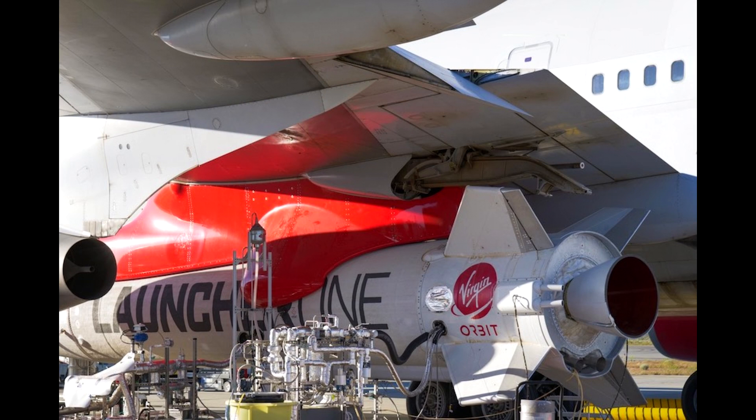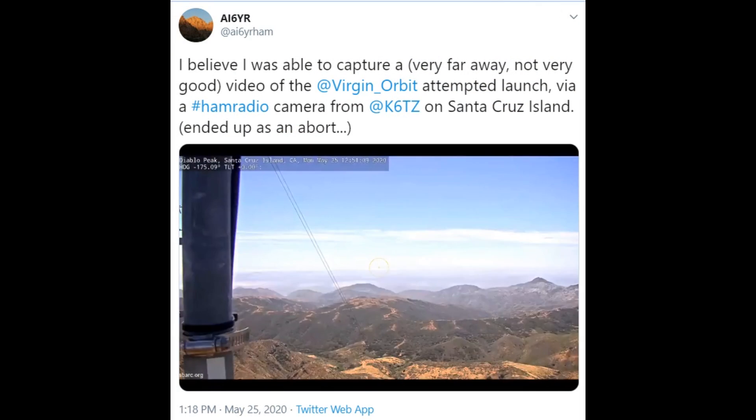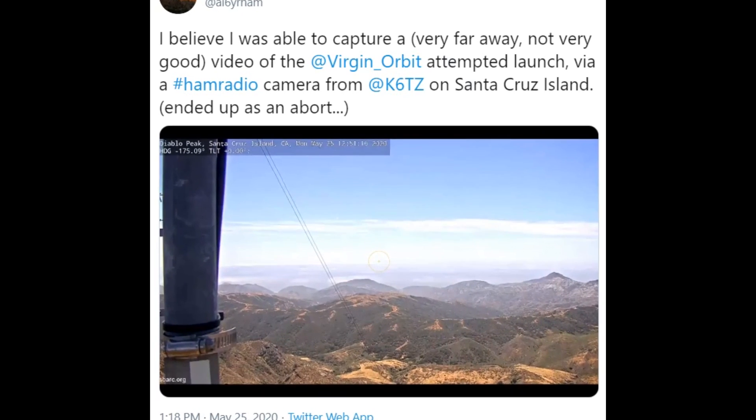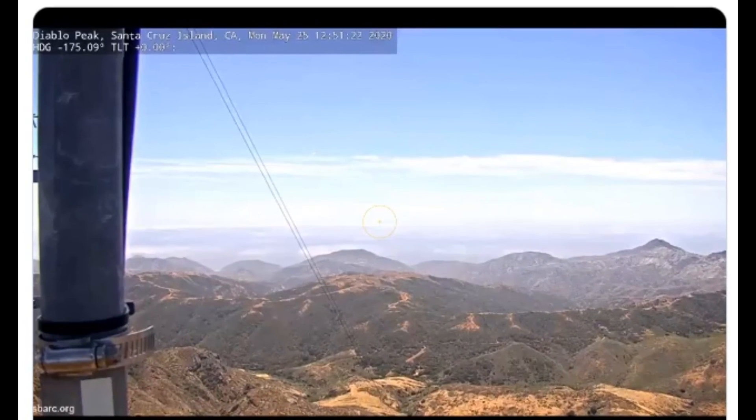We have one official photo of the rocket post-deployment with the engine running before things went wrong. The only other images seen online were from a radio operator who tapped into a webcam belonging to the Santa Barbara amateur radio club on Santa Cruz Island — it had a few pixels showing something happening in the sky at the right place and time, but it really doesn't offer any clues.